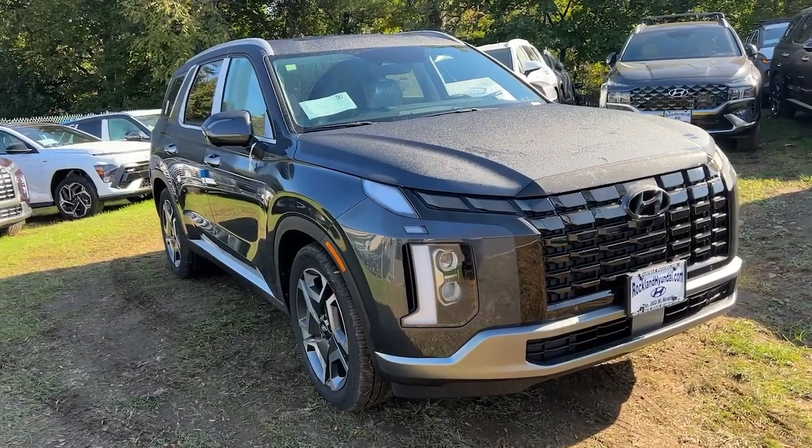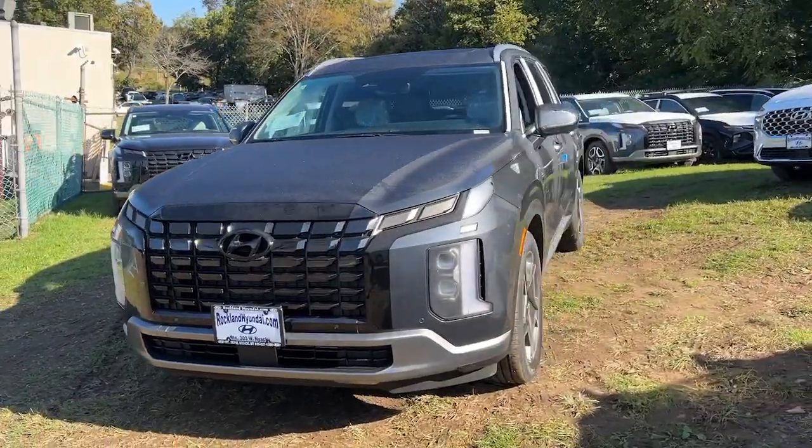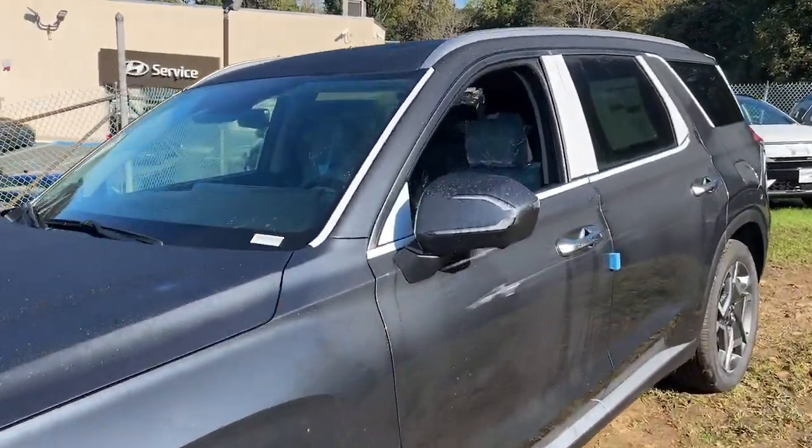You will be amazed by this 2024 Hyundai Palisade. Enjoy a new level of comfort and convenience on all your family outings in this spacious Palisade.